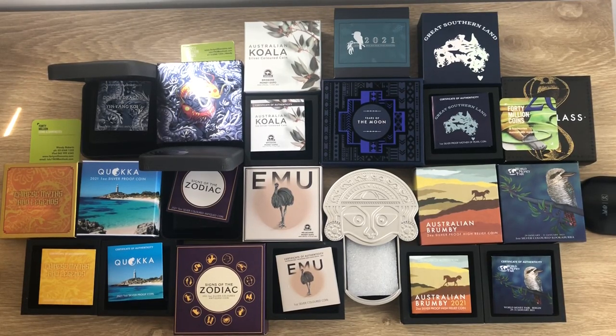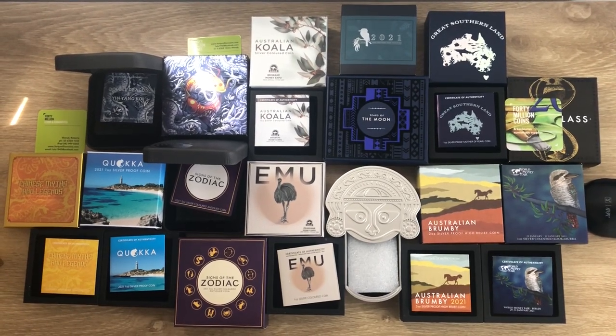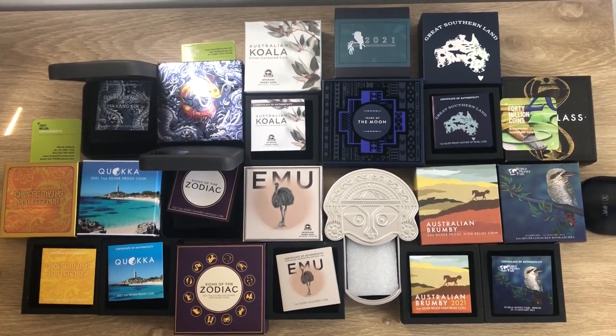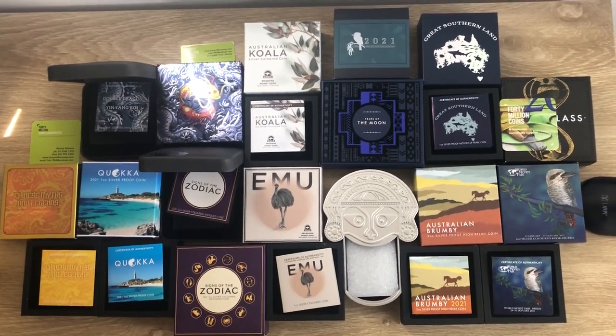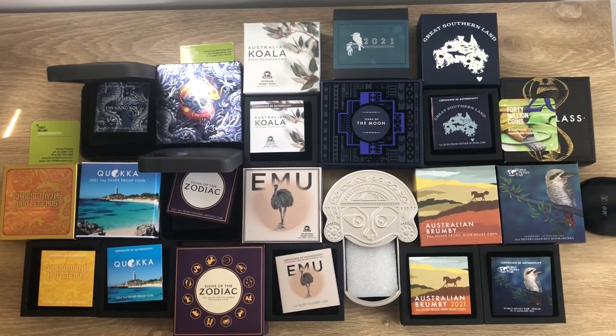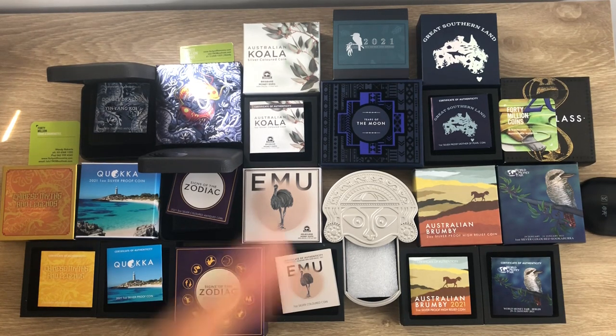Greetings, my people! Welcome once again to my channel. My name is Biwarriki Kum, Stacker NZ. This channel aims to showcase the best high-quality, high-premium silver collectible silver bullion coins — past, present, and future — coins struck by mints from all over the world. Please consider supporting the channel by hitting that subscribe button.